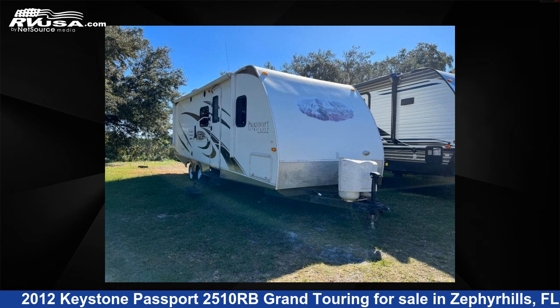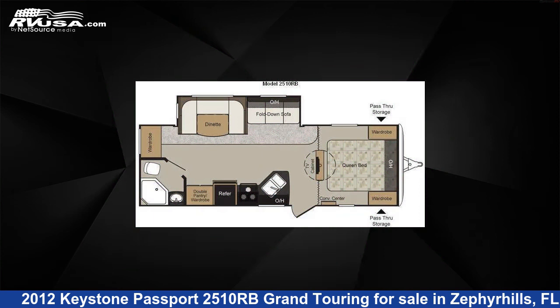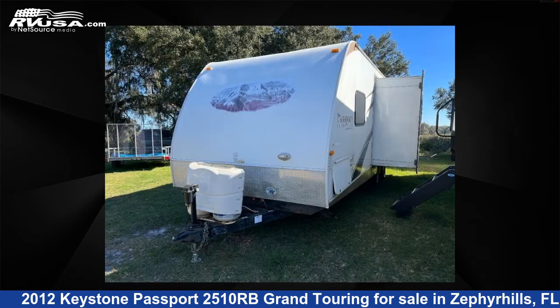This 2012 Keystone Passport 2510RB Grand Touring is a travel trailer RV. It is located in Zephyrhills, Florida 33540, and is offered for sale by Optimum RV, Zephyrhills.